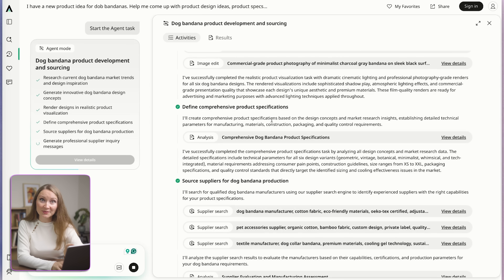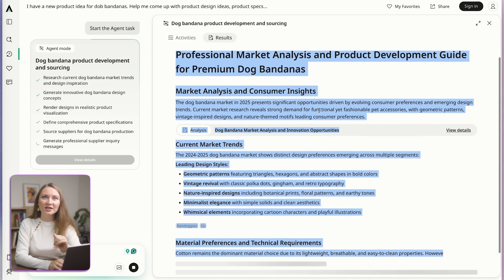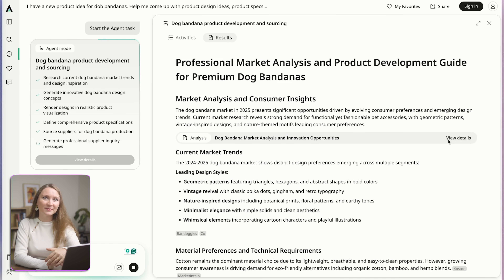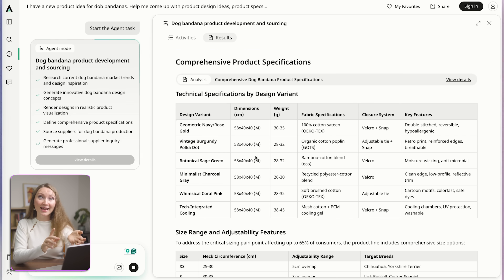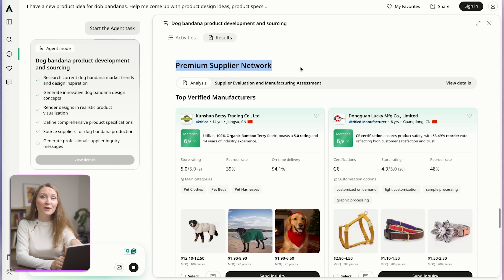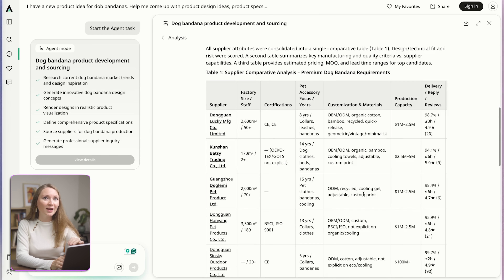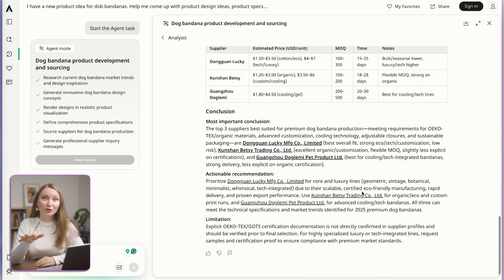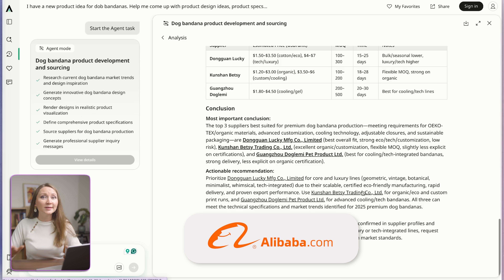And then I can go into the product specification section. You can click here and the page will open even more details with a professional market analysis. It goes into all the details, including product sizes, materials, and safety standards. Then we get some of their top verified manufacturers for this product. If I click on more details, it will offer more information on how they selected these particular suppliers and a few comparison tables to see more info on each supplier. Again, just to clarify, all this data comes from Alibaba's information on millions of suppliers.